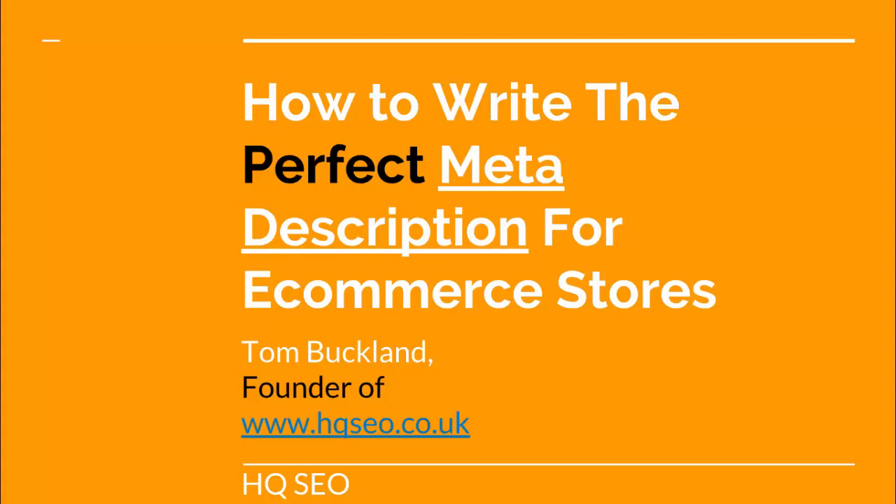In today's quick video we're going to talk about how to write perfect meta descriptions for ecommerce stores. This doesn't just apply to ecommerce stores but generally they're the ones that ignore meta descriptions the most. We're going to cover what they are and how to write the perfect ones within a short five to seven minute video.